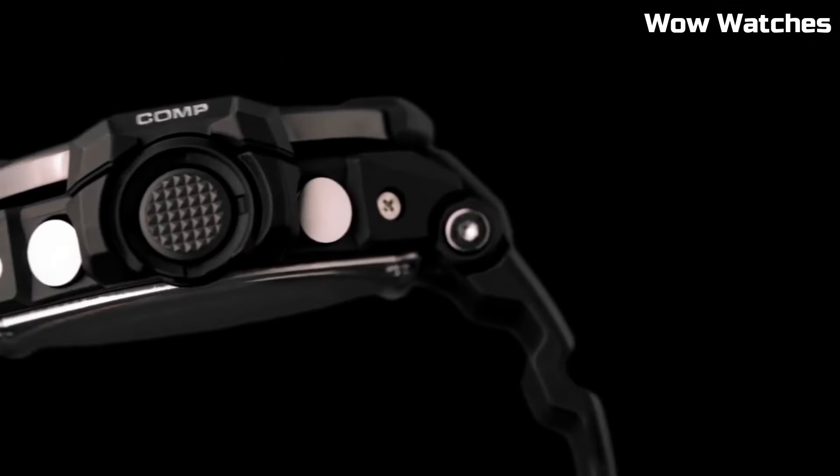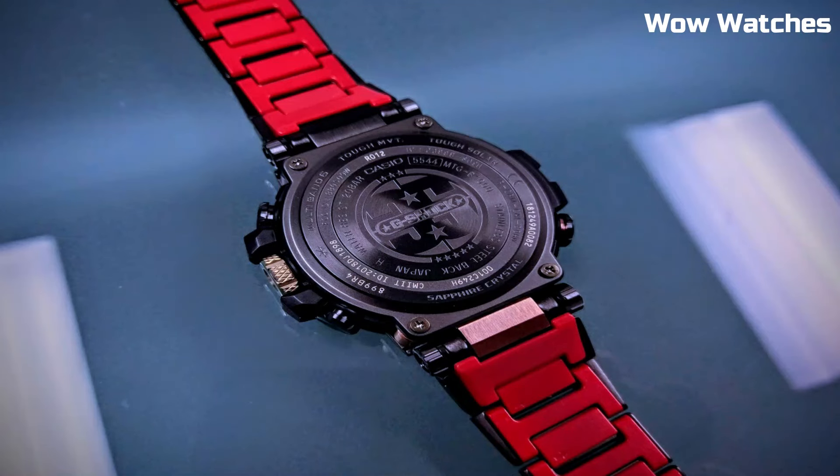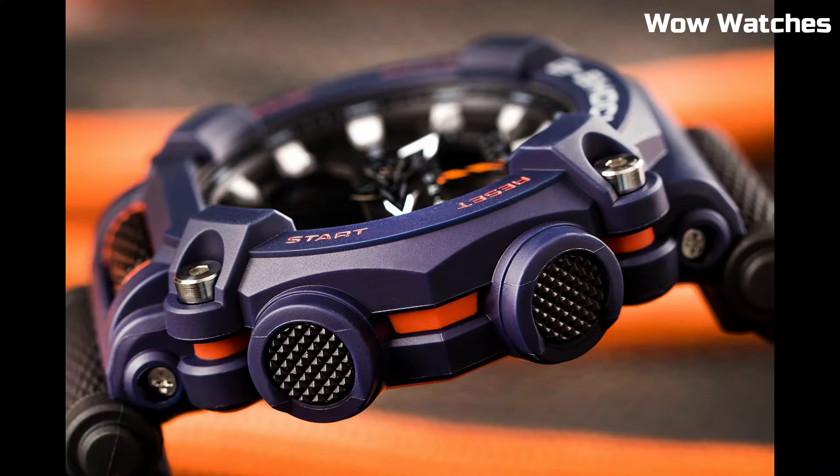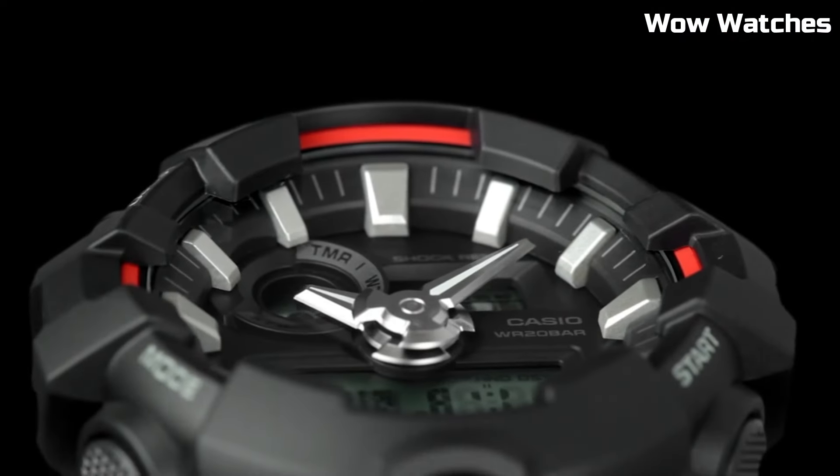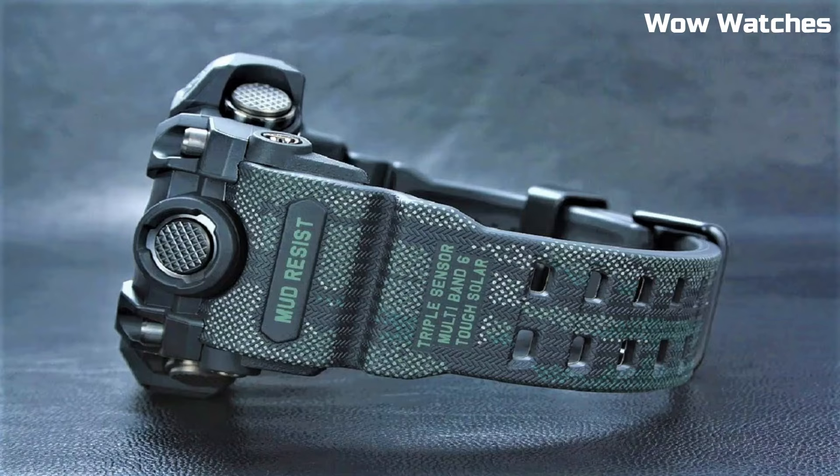Hello, guys! In this episode, we're going to take a look at some of the best watches for Casio G-Shock available today. All the watch's product buying links are given in the video description.